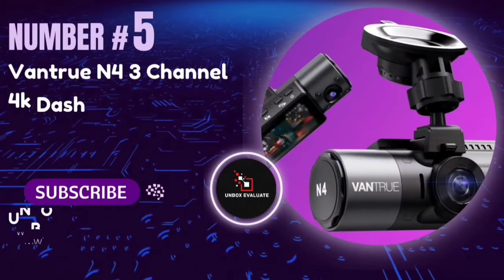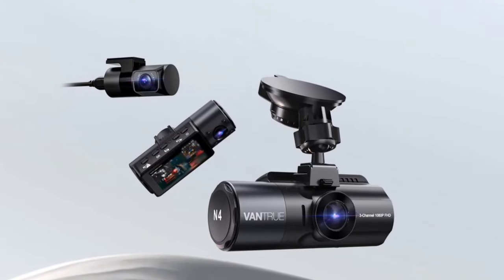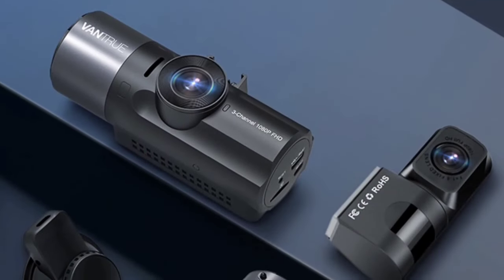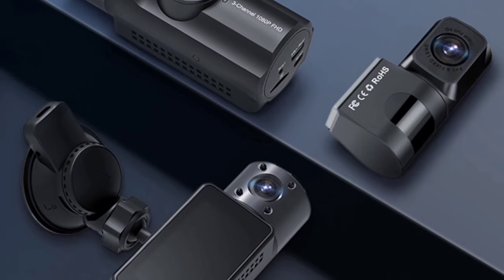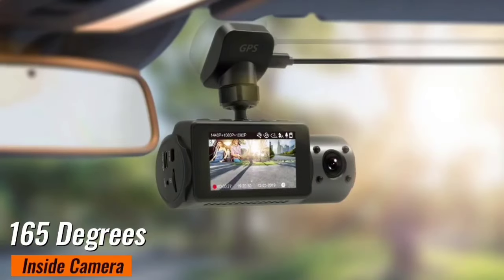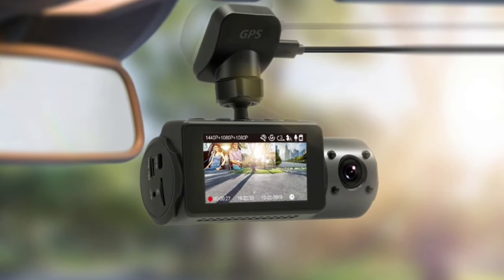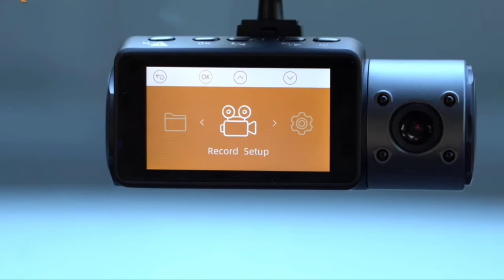Number 5: The Vantrue N4 3-Channel 4K Dashcam. Whether you're a daily commuter, a rideshare driver, or someone who loves a good road trip, this dashcam could be your perfect travel companion. The Vantrue N4 is all about comprehensive coverage. With its triple-channel setup, it offers a 155-degree front camera, 165-degree inside camera, and 160-degree rear camera, monitoring the front, rear, and interior of your vehicle simultaneously.